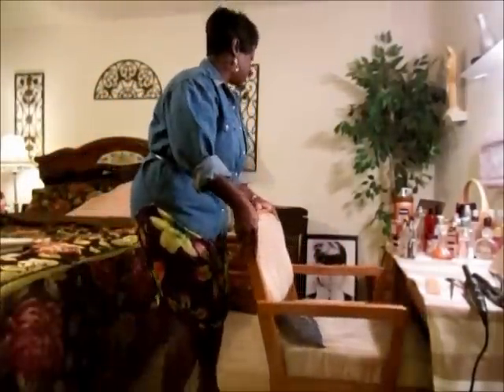Let me stand up and show you guys my outfit of the day. You've seen this blue jean shirt — let me move this back over so you guys can see me.